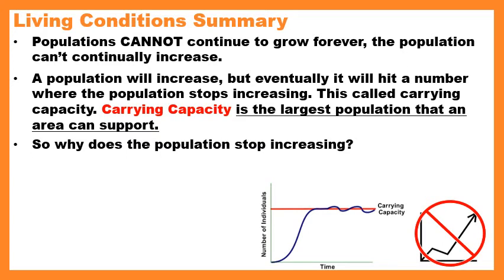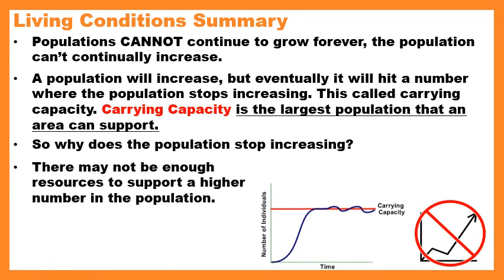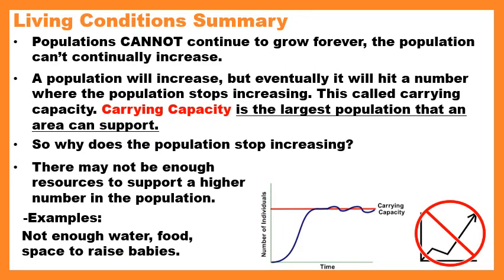Why does the population stop increasing? What won't let the population go past the carrying capacity? Why can't it be 65 bears? Eventually, there may not be enough resources to support a higher number. Examples of resources include water, food, and space. If you have too many black bears, there might not be enough water, food, or space to raise babies. If you don't have water or food, you're probably going to die, and if you're dying, you can't make more babies. So eventually the population starts to decrease if you run out of resources.